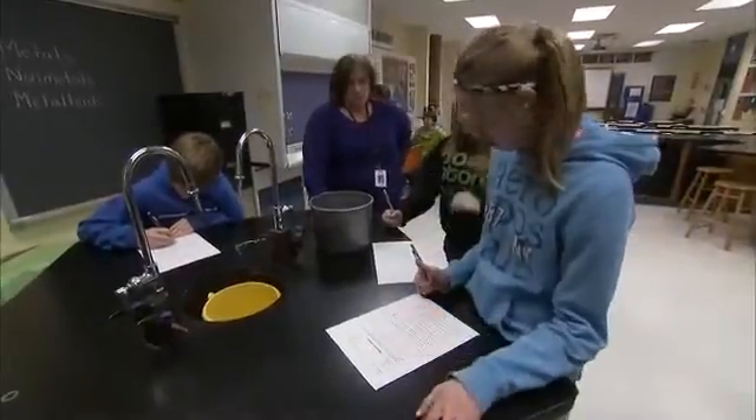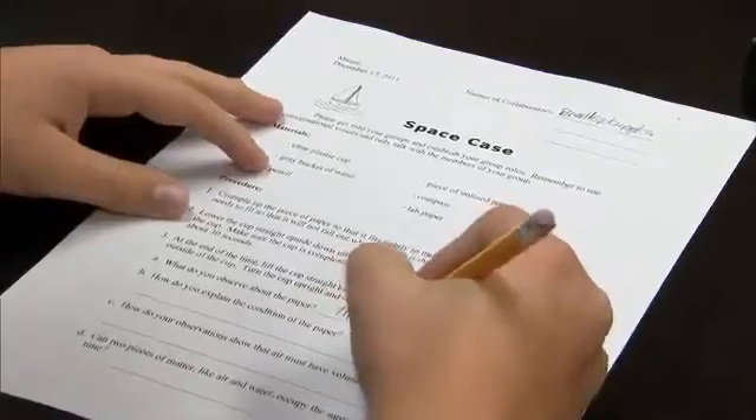A lot of high school teachers and college professors of science are having problems with students being able to read the science materials, and I felt I really want to help eliminate that problem.